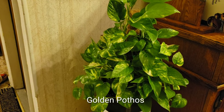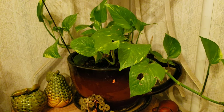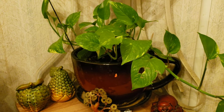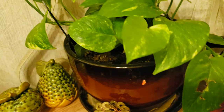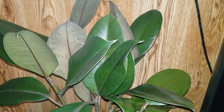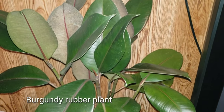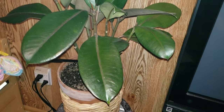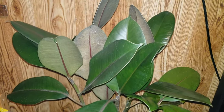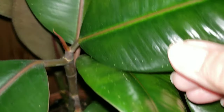My golden pothos is growing nicely. I have another golden pothos — when I bought it, it was small and the leaves were damaged, but it's still alive. And on this side is also my rubber plant; it's really nice and beautiful. They are looking beautiful and also coming out right there.